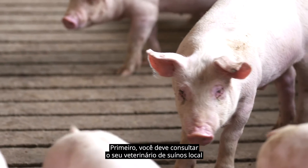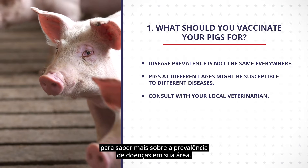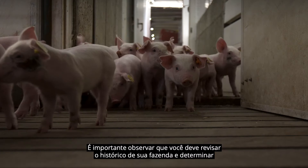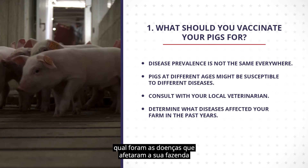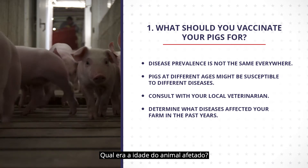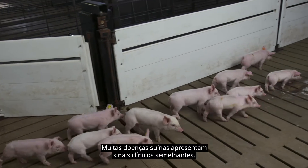First, you should consult with your local swine veterinarian to learn more about disease prevalence in your area. Importantly, you should review your farm records and determine what diseases affected your farm in past years, and what was the age of the animals that were affected.